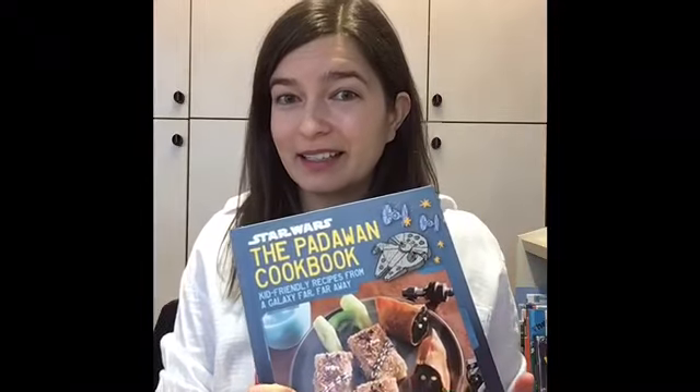We also got in the Padawan Cookbook, which has so many fun Star Wars recipes. I really like the Stormtrooper donuts in here.